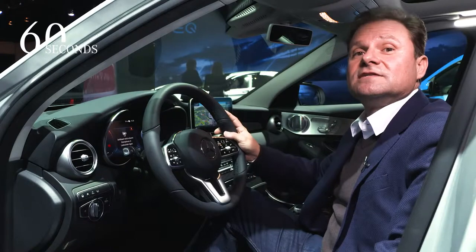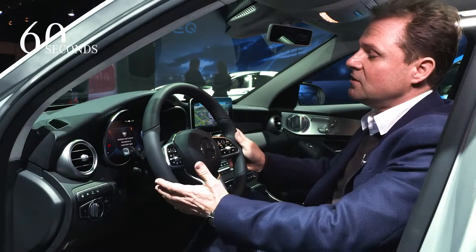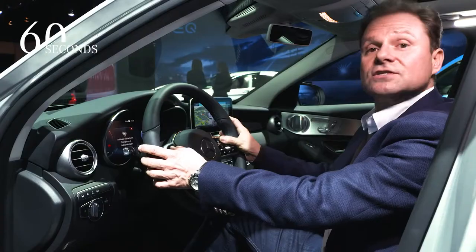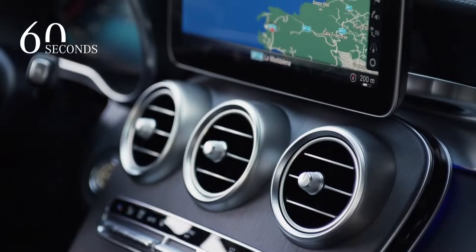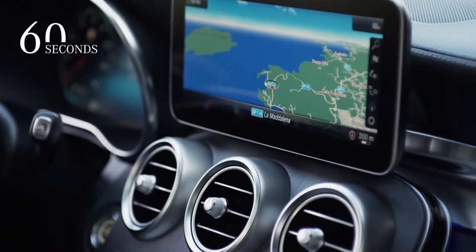The interior will also get a technical update with a new steering wheel including touch control buttons and new telematics, like the 12-inch full digital instrument display and a new large 10-inch media display.